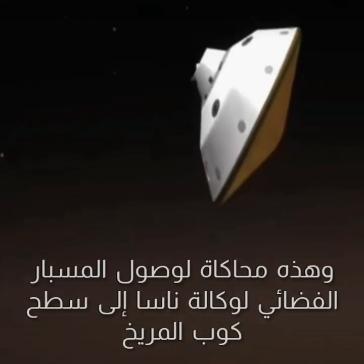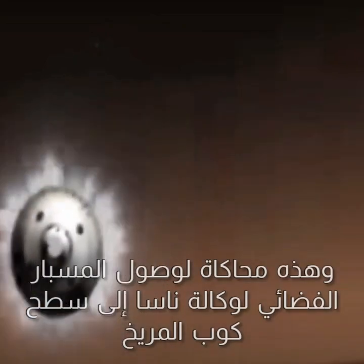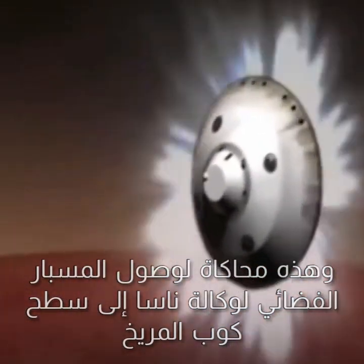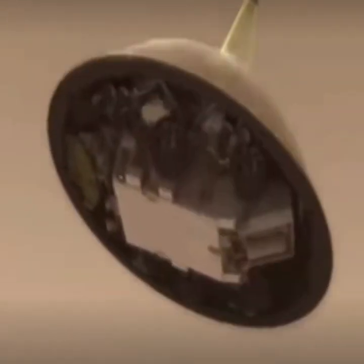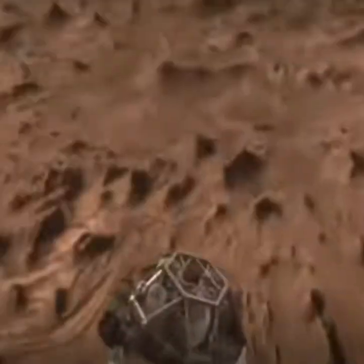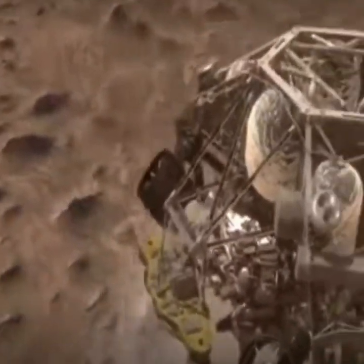Alright. We'll be right back. [Extended celebration and applause from mission control.]